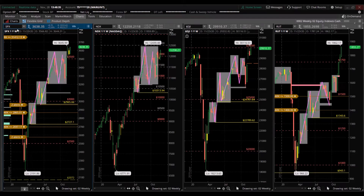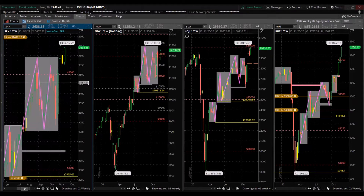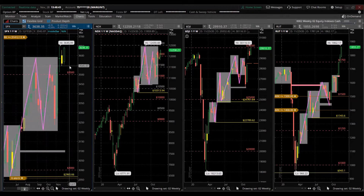Looking at the S&P 500 cash index (symbol SPX), we zoom in. For the week, we made a bullish green candle — it's higher than the prior week and also made a higher low than the prior week, but it's not at the all-time high. The all-time high was three weeks ago, and we're in a new consolidation — it's not trending.